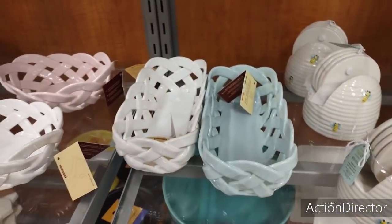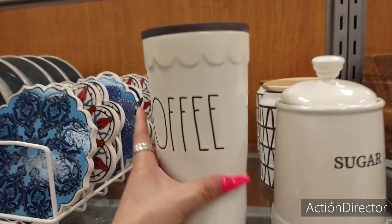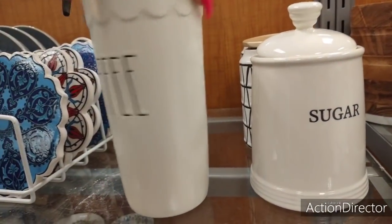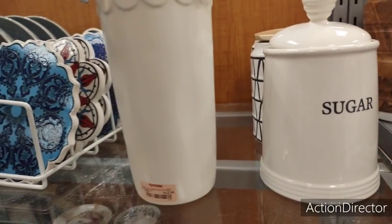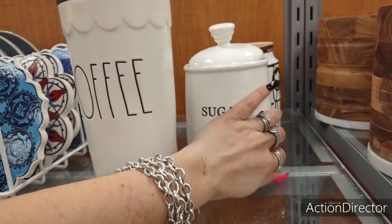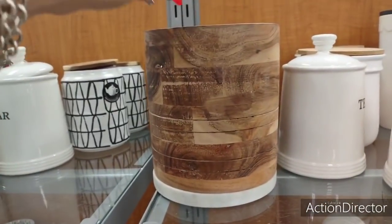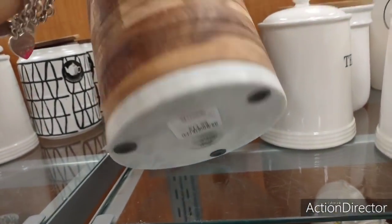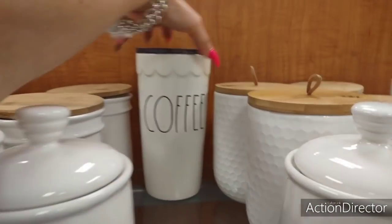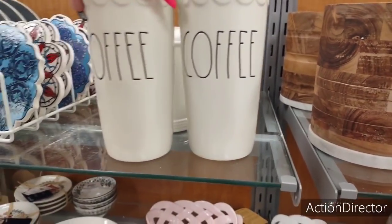$12.99. Is this Ray Dunn? Yeah, it is Ray Dunn. That is going to be $14.99. Hopefully we don't get hit with copyright, y'all. Oh my gosh, look at this utensil holder — that is so cute. $12.99. There's the other one by Ray Dunn. These are nice, really cute.